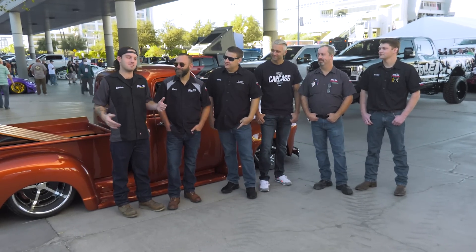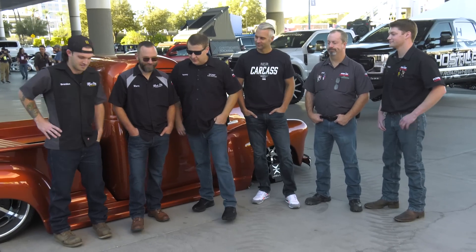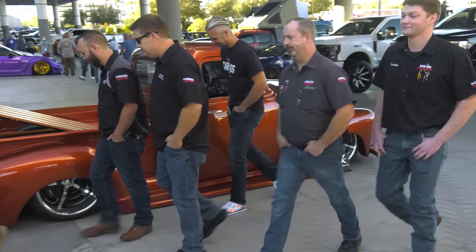That's it — another SEMA in the books. There are a bunch of cool cars here, but I think there's one I like the most: the turquoise Bronco. I've seen a Mustang — it was pretty killer. But SEMA was great. We have a lot of work to do back at the shop, so we should probably get back to it. Back to work. Thank you.